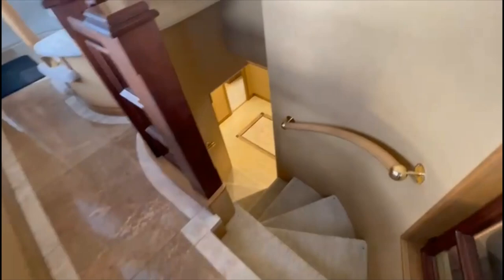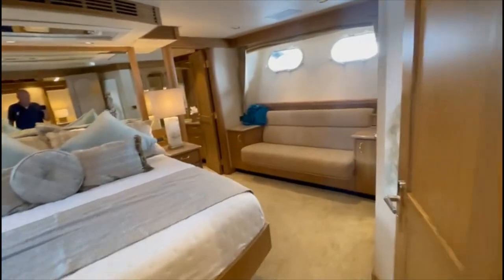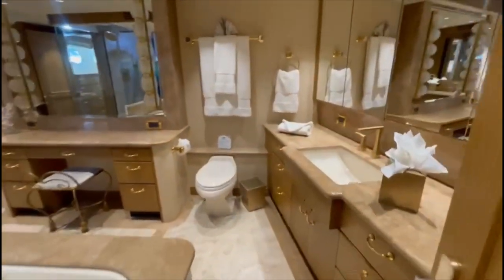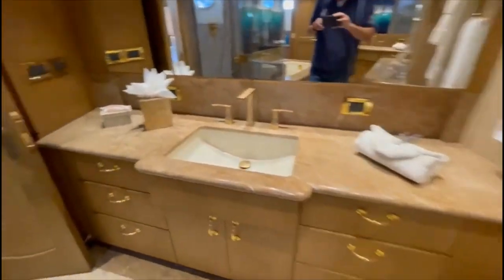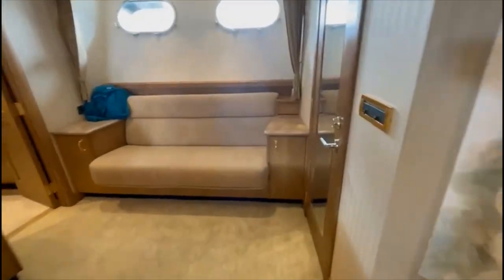Going down to the guest quarters, you have this double-opening door, centerline king — this is forward. His and hers bathroom with a jacuzzi tub and shower on the port side. Coming up through the double doors, you have a walk-in closet on the port side and an equally large one on the starboard side.